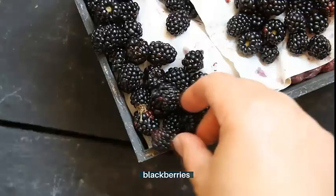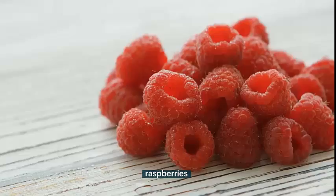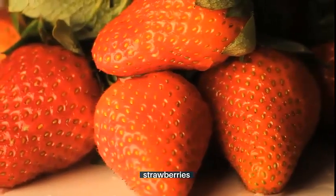Tomatoes and garlic are also beneficial. Sunlight-protective fruits include blackberries, blueberries, raspberries, strawberries, and grapes.